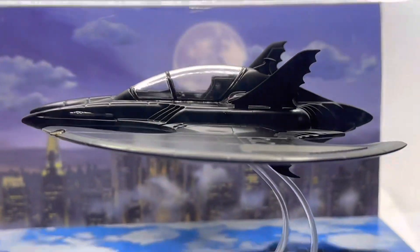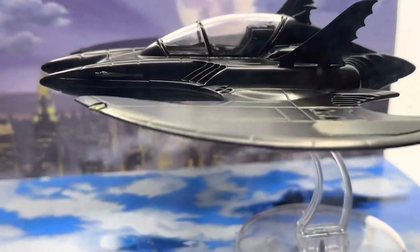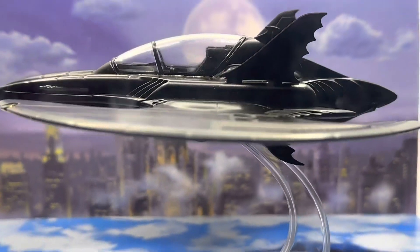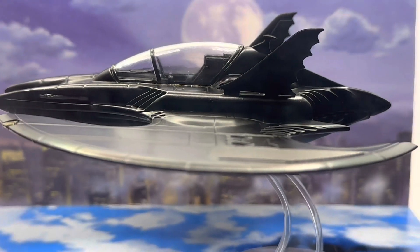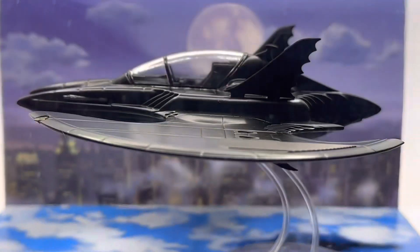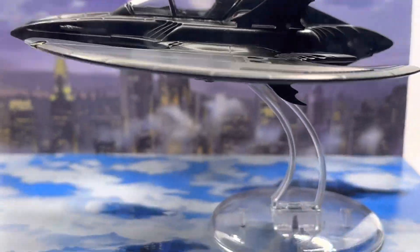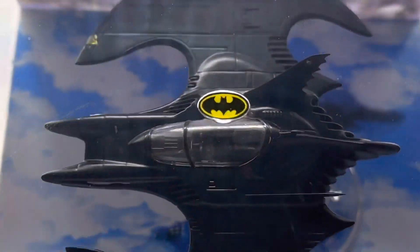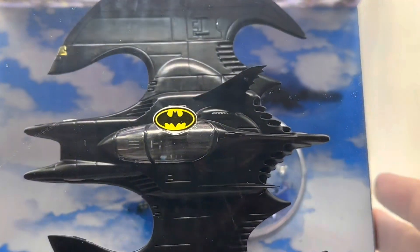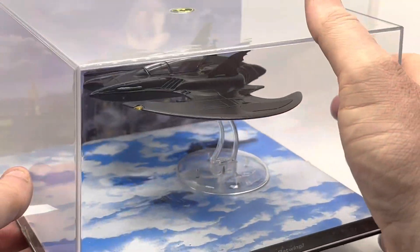I haven't taken the case off yet, but if we get close enough you can see it against the skyline with the moon in the background. The lenticular diorama at the back is quite appropriate for this one — they haven't always been, but it is for this one. We've also got the sky cover down below, so the Batwing is flying high above the clouds.